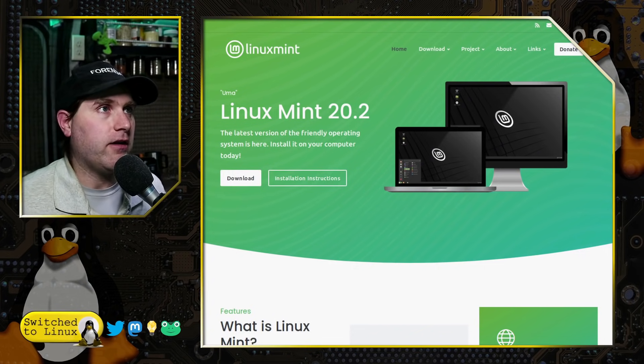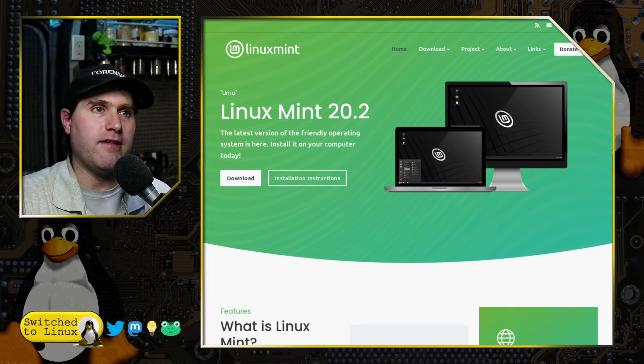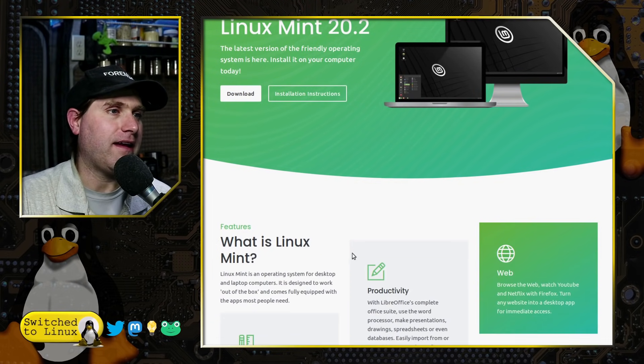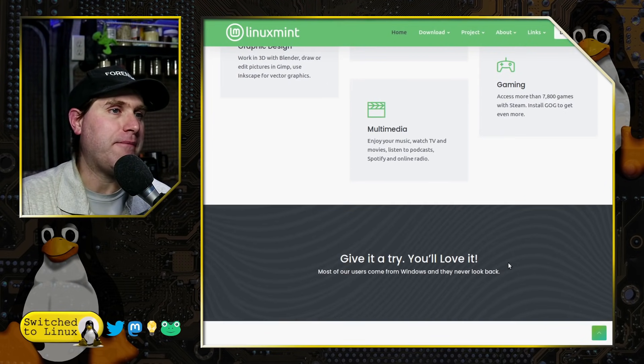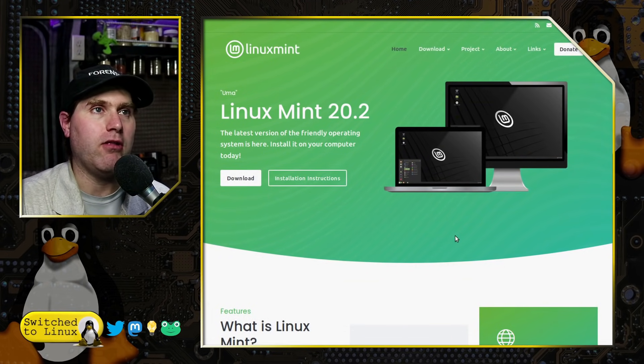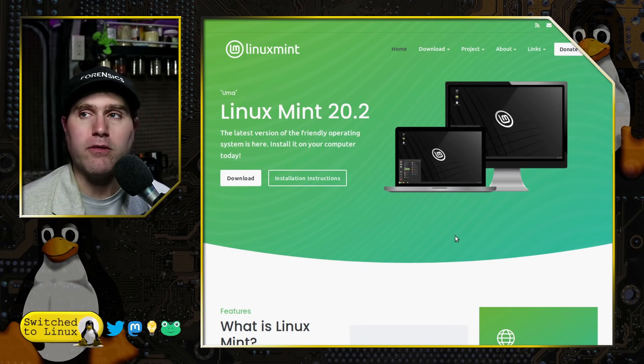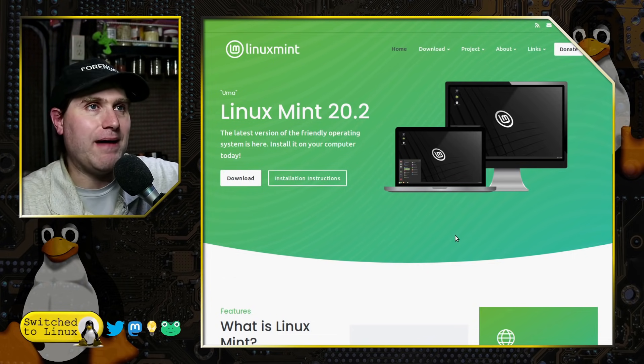Head on over to linuxmint.com and you'll see what they have been working on. It looks like it's definitely based on Bootstrap — just based on how everything looks and how it functions. It's perfectly mobile responsive now, which is good if you're looking it up on a phone or a tablet. It's going to work a whole lot better for you.